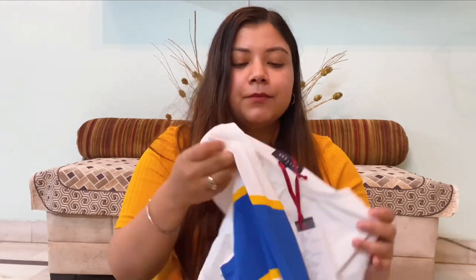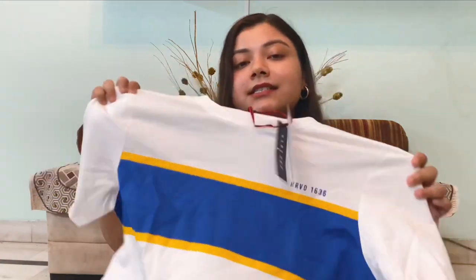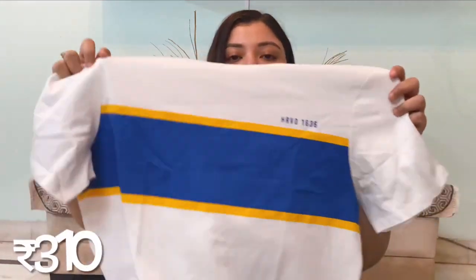The next thing I bought is a white t-shirt for Gautam. He didn't have many, so I thought of gifting him this one. It's from Harvard, another brand on Myntra, originally priced at ₹6,99 but I got it for ₹3,10. It looks nice, decent, very comfy — with good shoes this would make a perfect outfit.